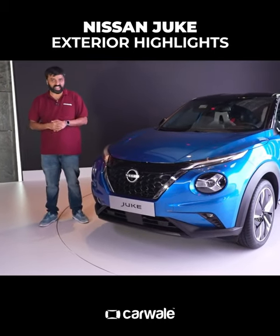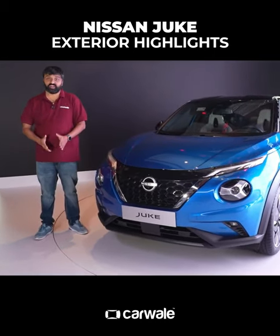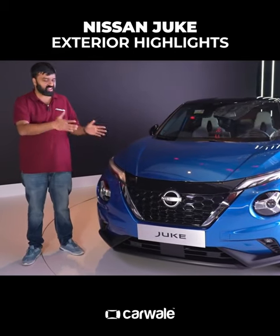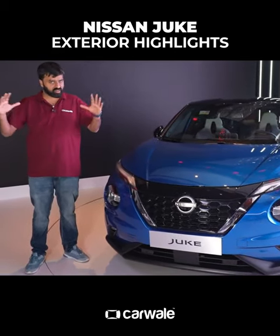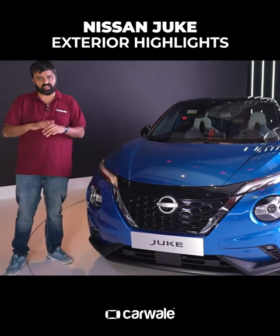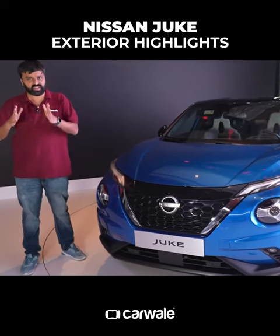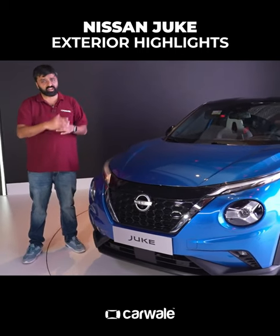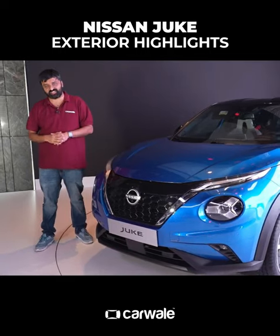Now, while you thought that the X-Trail and the Qashqai were the highlights of this global unveil, Nissan did showcase a third car, which is this — the Juke crossover in its latest generation. The Juke is a small crossover, arriving roughly in the same position as the entry-level Hyundai Creta, but it's loaded to the gills with technology and features.